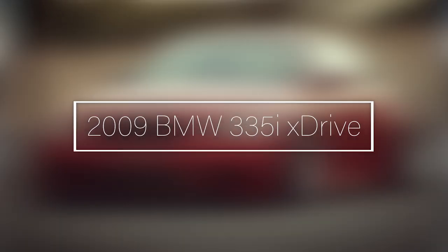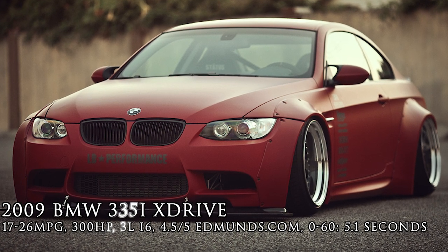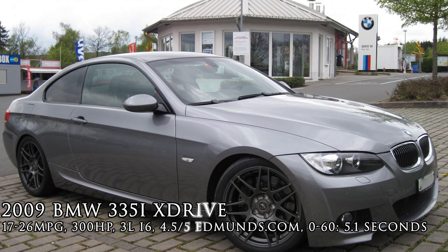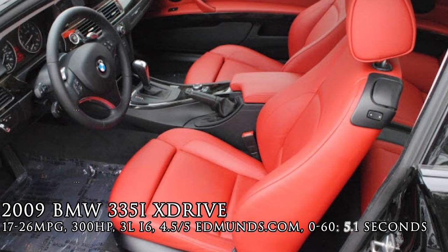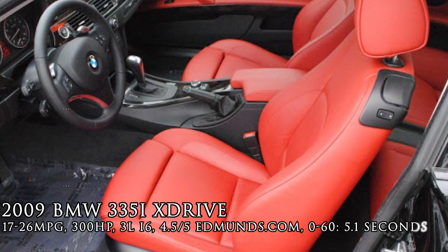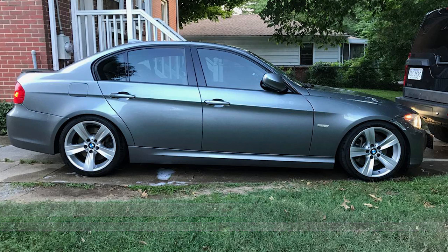2009 BMW 335i X-Drive. Now, I know not everyone fits the non-blinker-using stereotype, but it still exists, and not using them is actually pretty dangerous. The BMW has a 300 horsepower turbo engine that is capable of gripping with its X-Drive around tight corners. This is by far the most luxurious car on this list, and it has such a beautiful interior. You're getting the whole combo, including the maintenance bills.